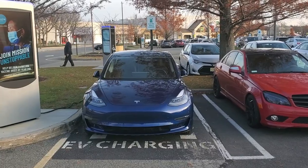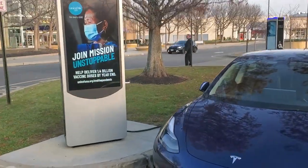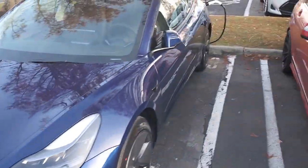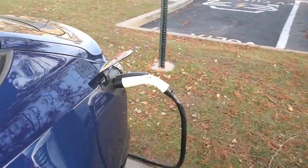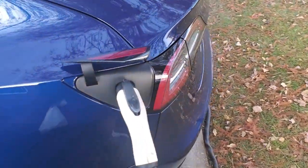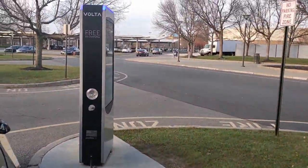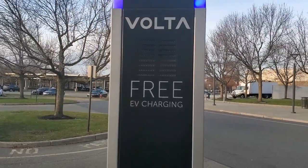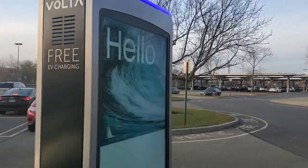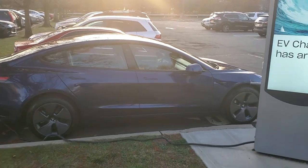I'm back at the mall with my brand new Tesla Model 3 — I can't believe this is mine. As you can see I'm plugged in here. I got the adapter that comes with the car so I can hook up to these public charging stations. This one just happens to be free — I'm not expecting them to be free, but I'll take advantage of it. I'm going to go inside to the food court and get something to eat.